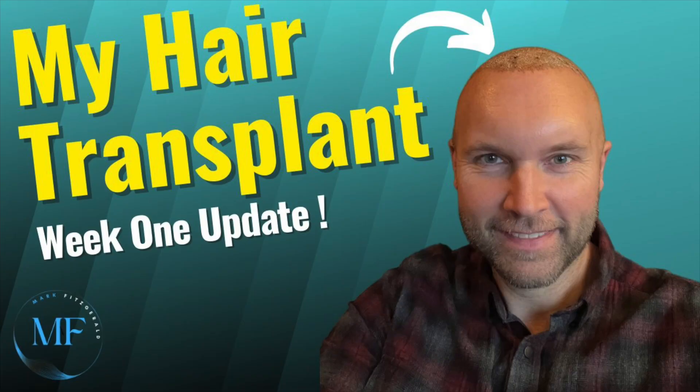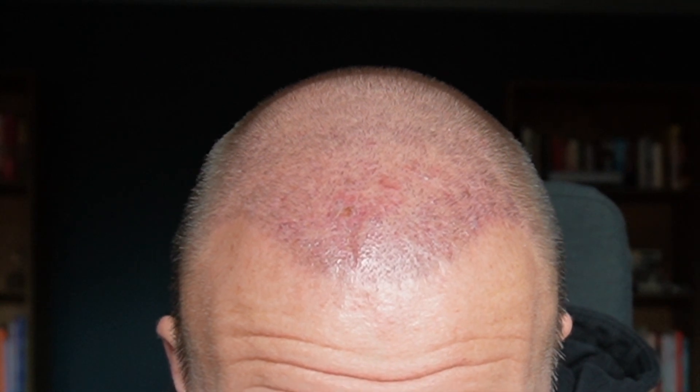I'm going to share a little montage of the 14 days with pictures of how my hair has looked throughout. You may have already watched my seven-day report video. Now that we're two weeks in, after two weeks you really want to have all the scabs removed, so let's have a look at where we are right now.